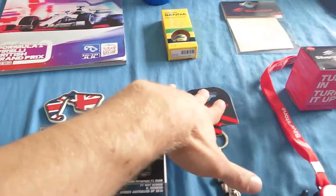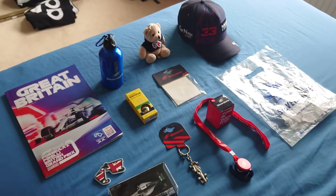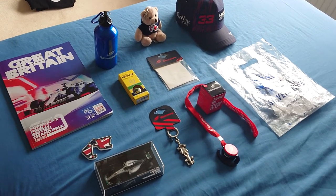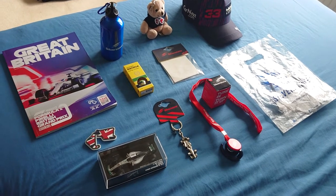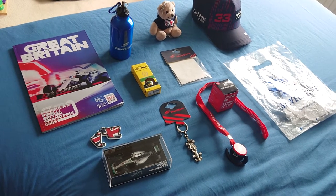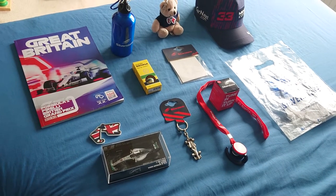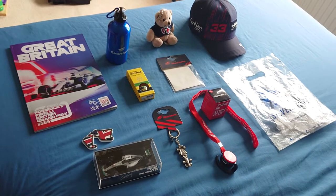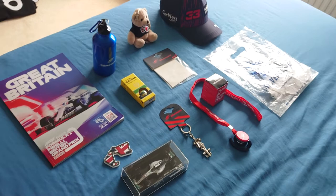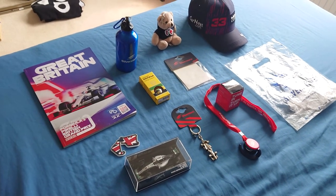I also bought a burger for lunch — that was seven pounds 60, so everything was quite pricey, which I kind of expected. Including all of these things I spent just over 200 pounds. It might sound like a lot, but if you go to watch a race live, that's pretty much what you need to expect — everything's going to be expensive. You either take your own food and drink, or you just buy there with a few souvenirs.